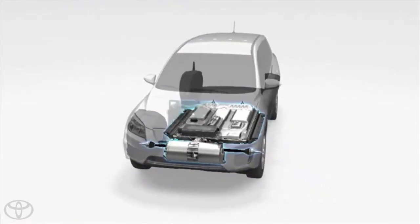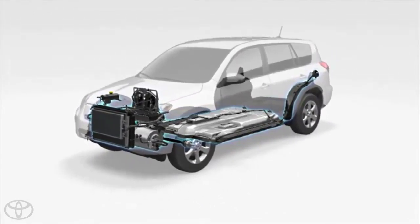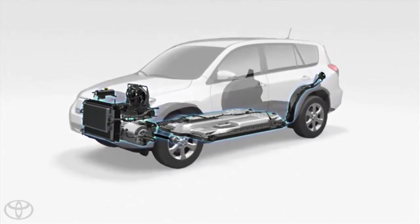We also needed to look at how to protect the occupant and the first responder in the event of a crash involving high-voltage components.